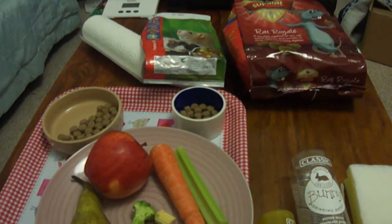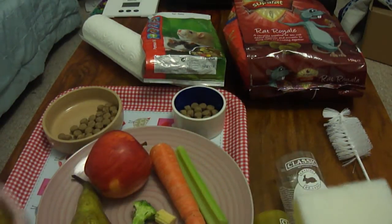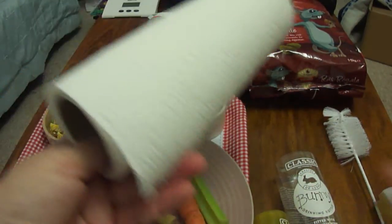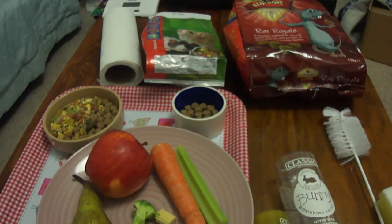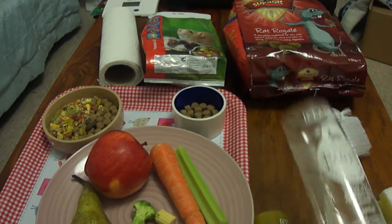We don't use detergent every single day on our food bowls. We use a nylon scourer and thoroughly clean out any food with very hot water, then dry with a piece of kitchen paper. Once a week we will use a big bowl of soapy water — just a little bit of washing-up liquid — and rinse very thoroughly. The reason we only use detergent once a week is because of the link between washing-up liquid and cancer in rats.